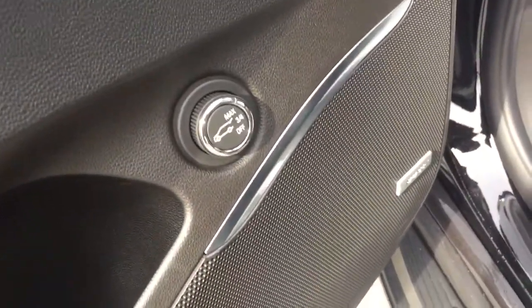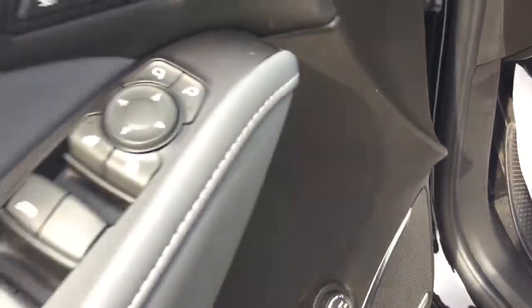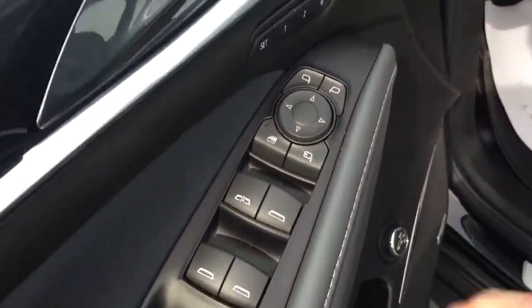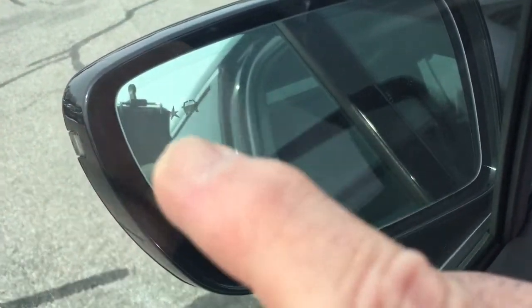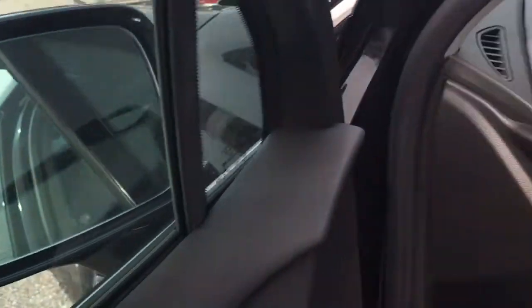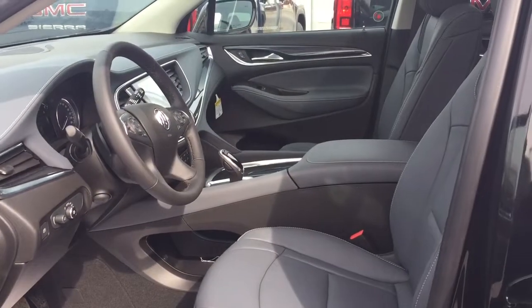Hands-free power liftgate, Bose audio, memory seat and memory mirror with two presets. You also have the power folding mirrors and right there where that icon is, you have your driver blind spot information system.